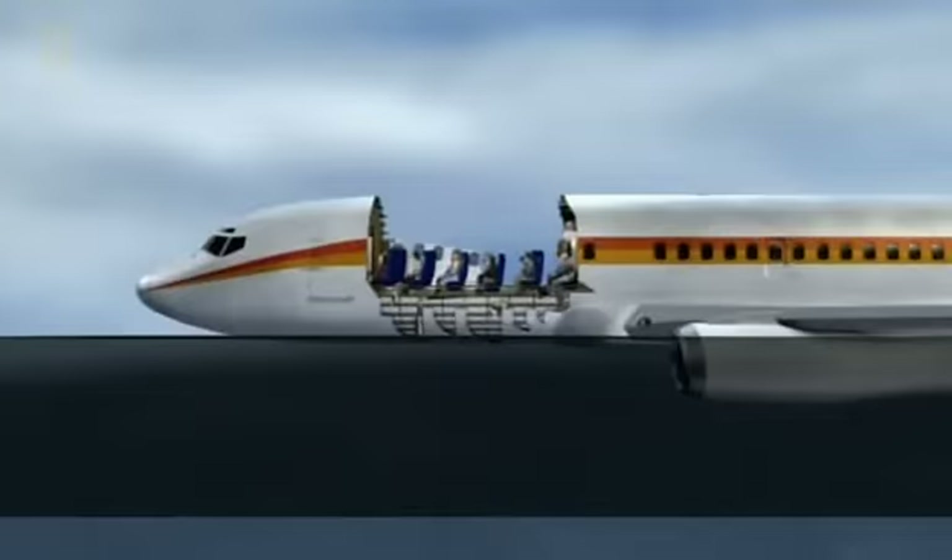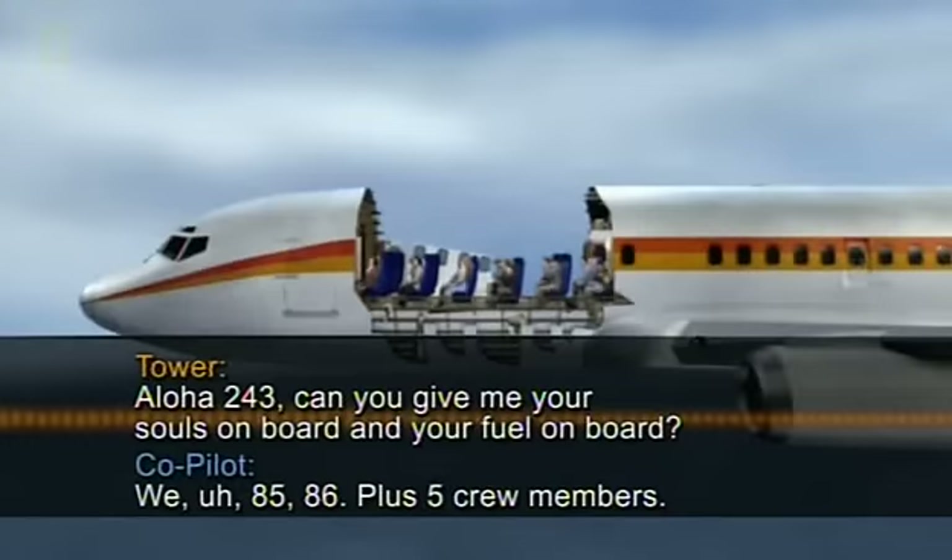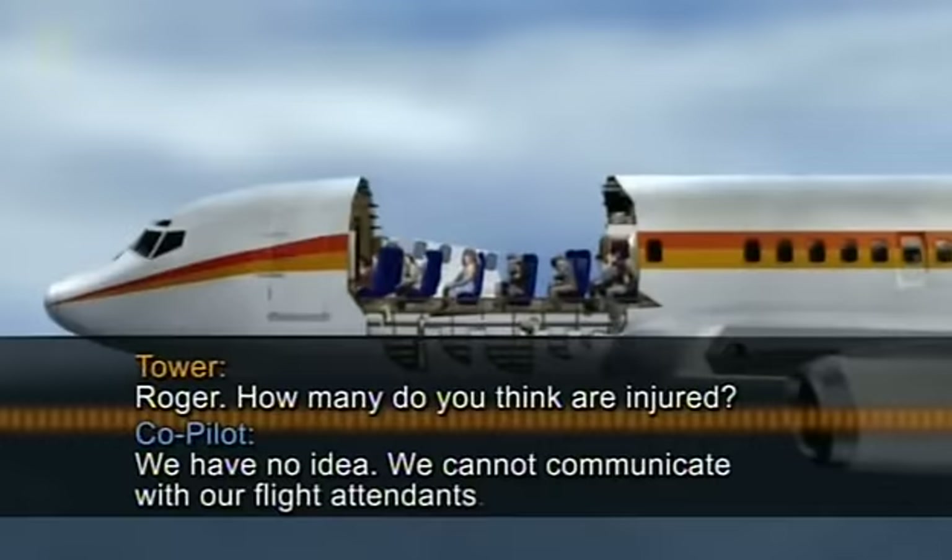They knew they needed to get on the ground. ATC asked for souls and fuel on board; the crew reported 85 to 86 passengers plus 5 crew, with no count of injuries. ATC confirmed ambulances were on the way.